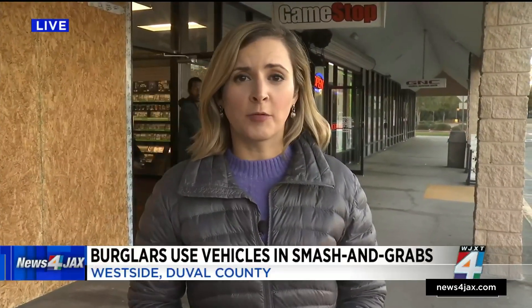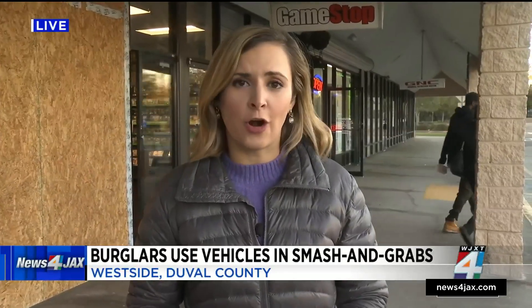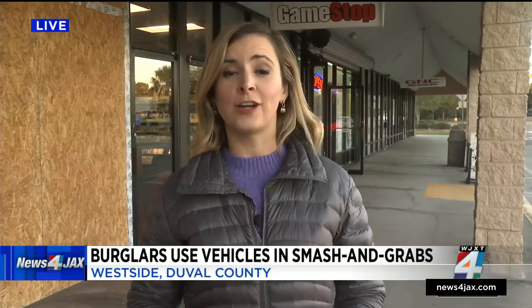According to JSO, at that last GameStop robbery, the suspects were seen slamming into the front of the store in a small black car. We did reach out to JSO today. A spokesperson says they can't say for sure if these three incidents are connected. They also told us no arrests have been made. Reporting live on the Westside, Ann Maxwell, Channel 4, The Local Station.